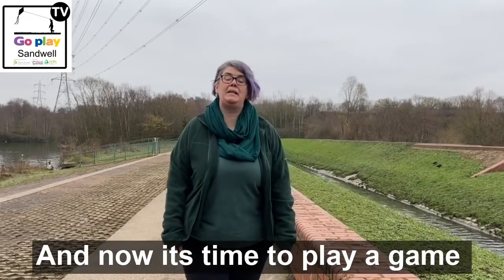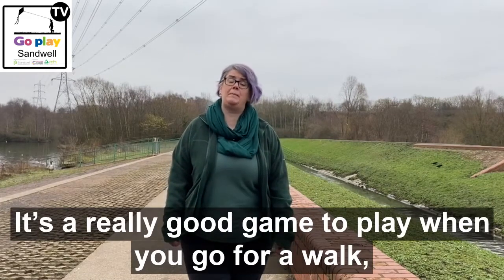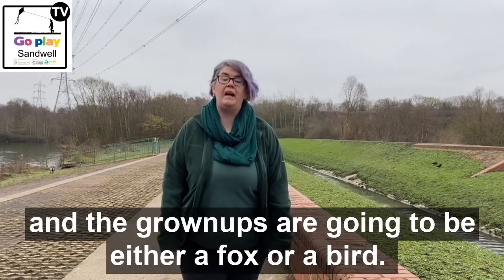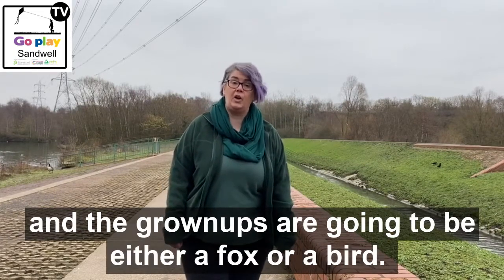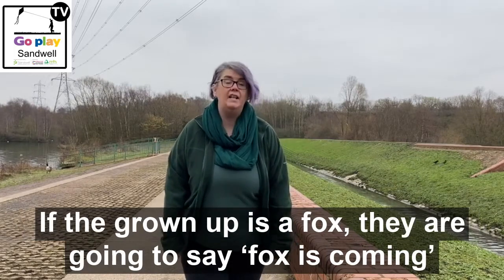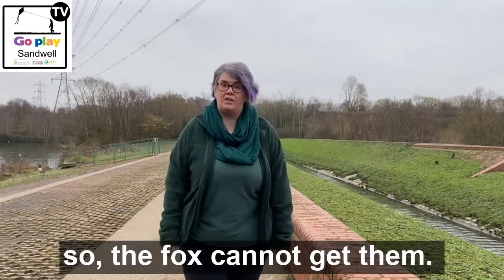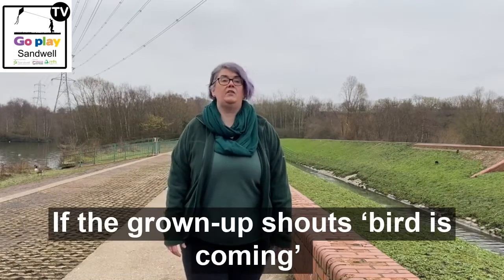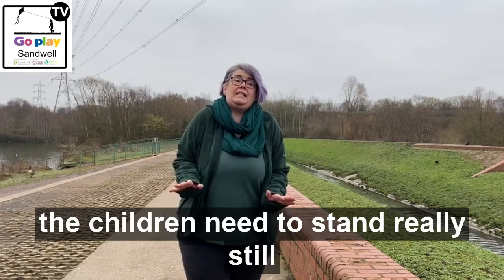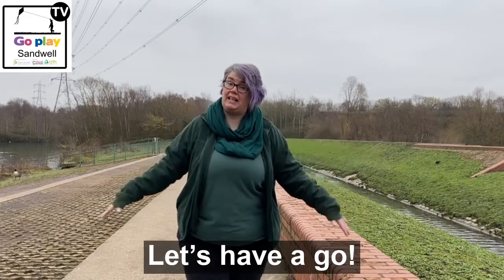Now it's time to play a game called Secret Squirrel — it's a really good game to play when you go for a walk. The children are going to be the squirrels and the grown-up is going to be either a fox or a bird. If the grown-up says "foxes come in", the children need to get up off the ground so the fox can't get them. If the grown-up shouts "bird is coming", the children need to stand really still and the grown-up will see if they're moving. Let's have a go!